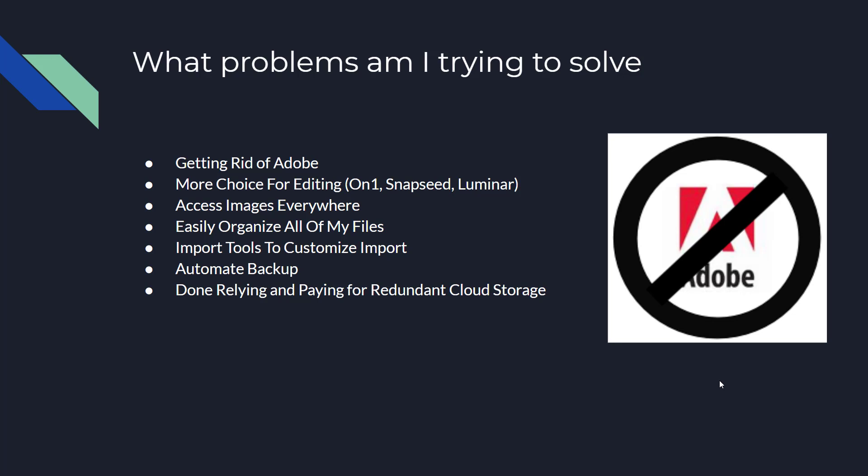I also needed a way to do automated backup. It's really important that for client work the photos get backed up in several places, but it has to stay organized. I was done relying on and paying for redundant cloud storage. I'm already paying Backblaze to back up my external drive and computer, but then I found myself paying for Adobe storage because I'd run out of room. I recently moved everything into Google Drive and didn't want to pay for another online storage solution on top of that.